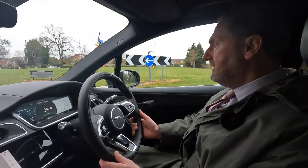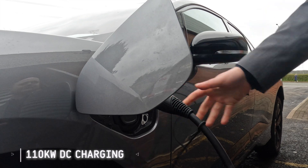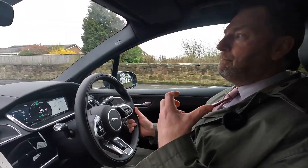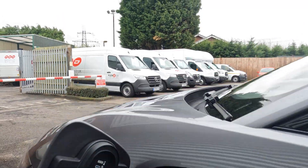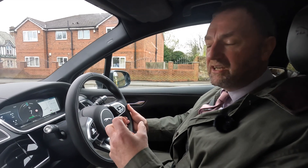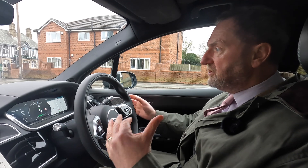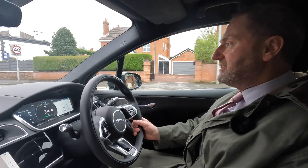The 90kWh battery on this car supports up to 110kW DC charging, which is pretty special. You can charge from 20 to 80 percent in 45 minutes — just plug in and you're on your way. For AC charging, it takes 11kW on-board; your home charger is typically 7kW and many public chargers are 22kW, so at 11kW it's not brilliant but better than most.